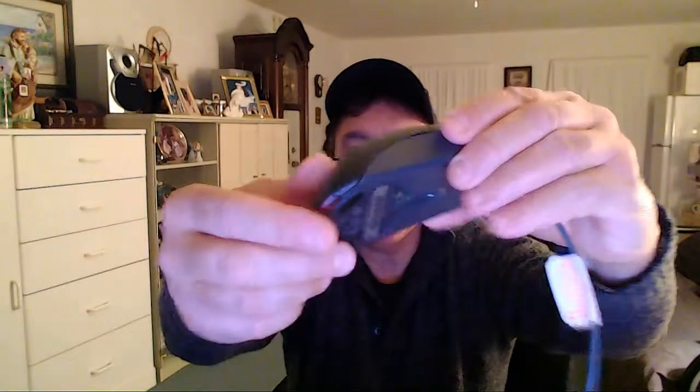We got a nice USB Microsoft mouse going up for auction. It's been tested, it works nice, and it's nice and clean. Microsoft mouse LED — we got that going on.